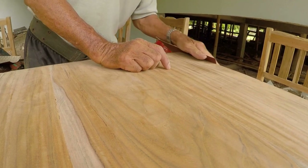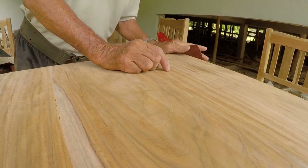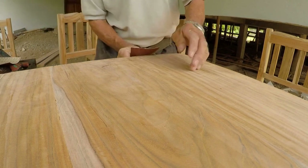Step 1: Decide what type of new furniture you want to flip. Always choose based on market demand.